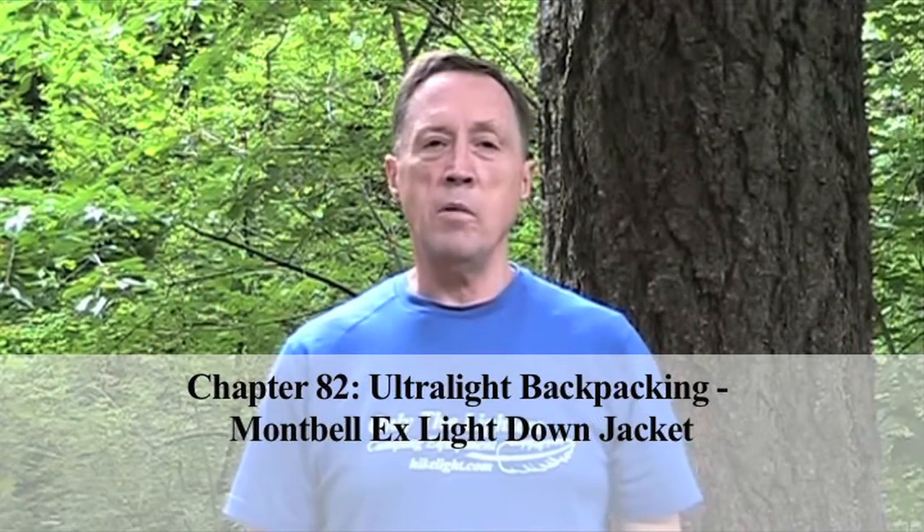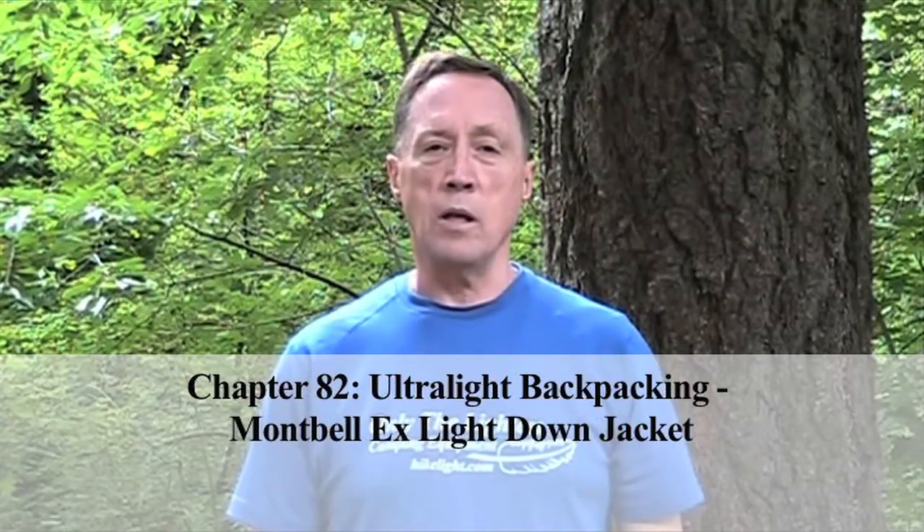Hi, I'm Steve Green. Montbell makes some great clothing that helps you pack ultralight. The Exalight Jacket is one of their most popular products because of its warmth to weight ratio.